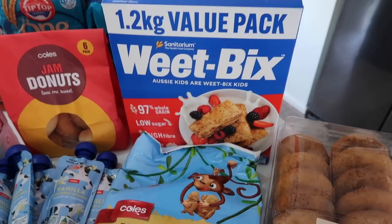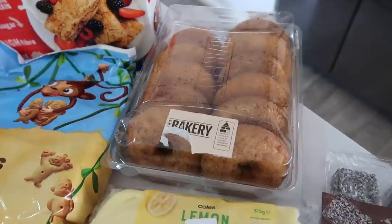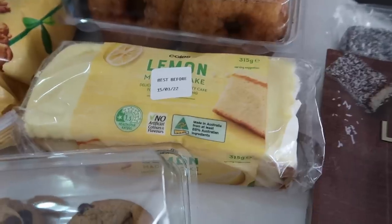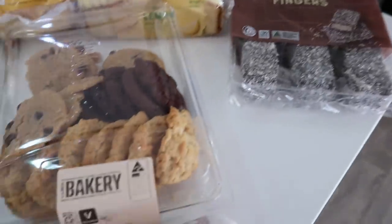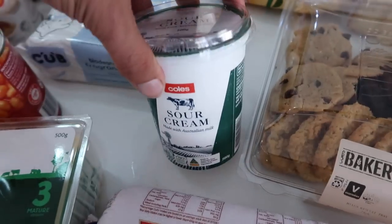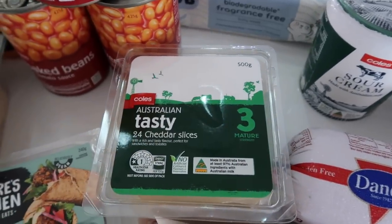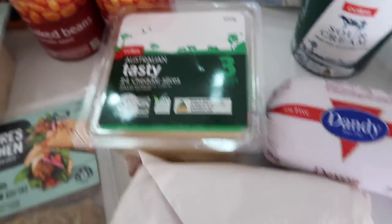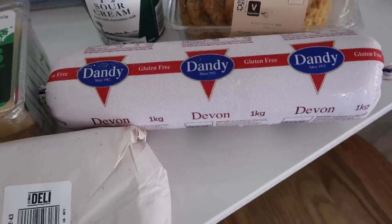Back to what we've got - a new 1.2-kilo value pack of Wheat Bakes, a dozen cinnamon donuts, lemon cake, a pack of lamington fingers, an 18-pack and another pack of chocolate chip cookies, 500 grams of sour cream, 24 Australian tasty cheese slices, 300 grams of traditional baking pieces, and some devon. That's it, that's what we have for next week.